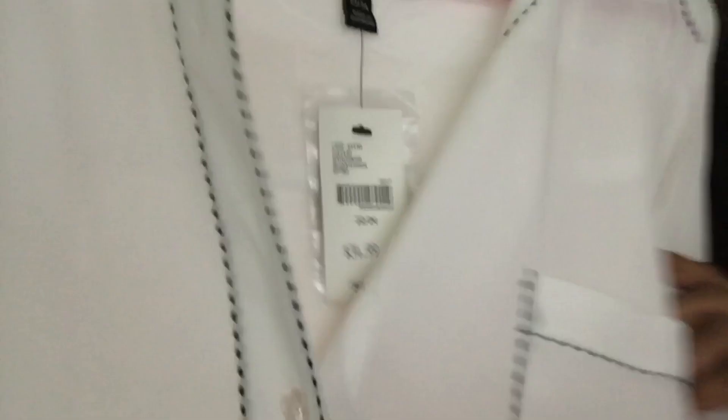Cute! This one is swingy and roomy — look at the detail on the sleeve as well. It's so easy to put on because the buttons go all the way down, so you can get it over your head so easily.